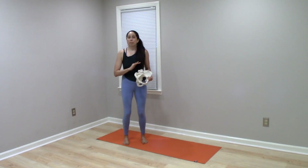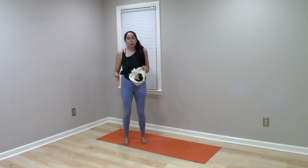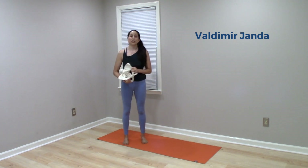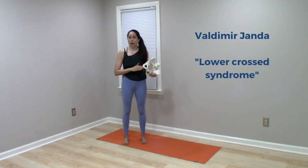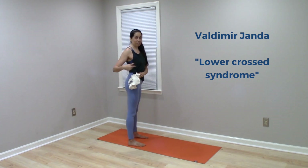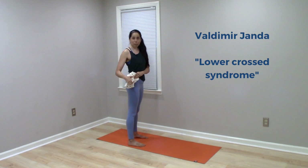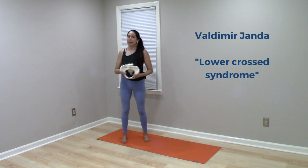To go off on a brief tangent, the idea that an anterior pelvic tilt is inherently problematic was originally put forth by a physical therapist named Vladimir Janda, who was influential in the 1960s. Janda coined a term called Lower Crossed Syndrome, and he referred to an anterior pelvic tilt as someone's default posture. He believed that Lower Crossed Syndrome was the cause of a lot of musculoskeletal pain and dysfunction in the body.